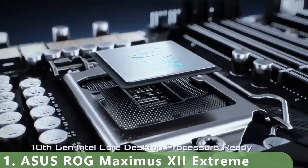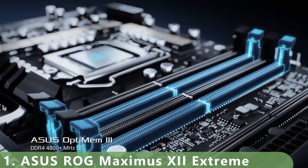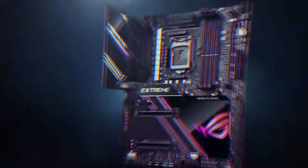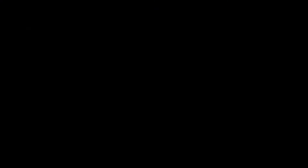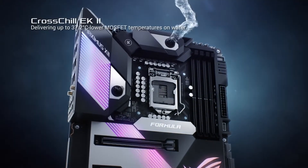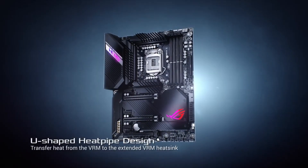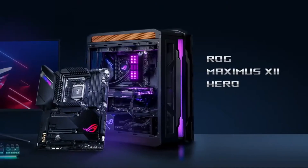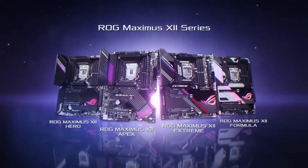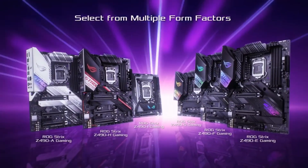The ASUS ROG Maximus 12 Extreme boasts impressive power capacity, with 16 Infineon TDA21490 power stages, each rated to handle 90 amps — providing plenty of power for all your components. The chokes and capacitors are all constructed from durable, high-quality alloys. To match that power, you get extra-large heatsinks to keep your rig cool, along with six fan headers so you won't have to worry about airflow through your system.